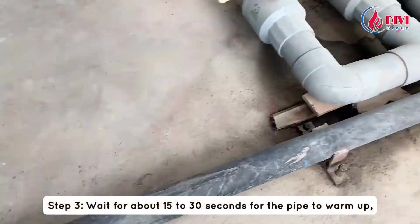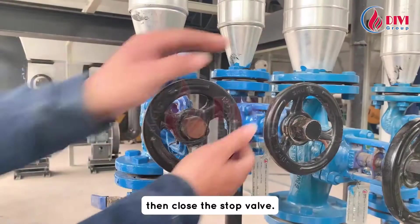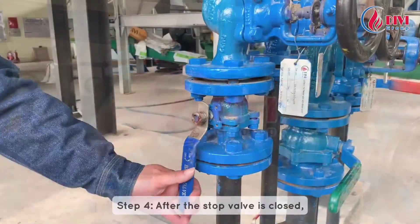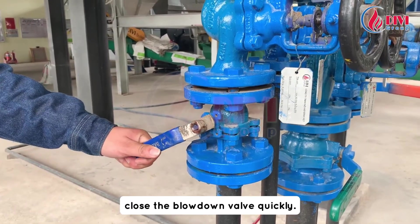Step 3: wait for about 15 to 30 seconds for the pipe to warm up, then close the stop valve. Step 4: after the stop valve is closed, close the blowdown valve quickly.